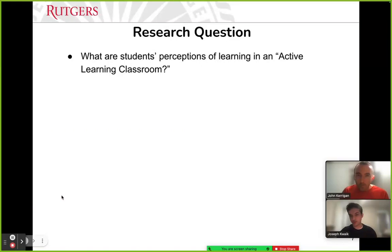Now that we're done with COVID, we're interested in seeing how this particular group of students' perceptions of the ALC will be. The research question is plainly stated: what are students' perceptions of learning in an active learning classroom?